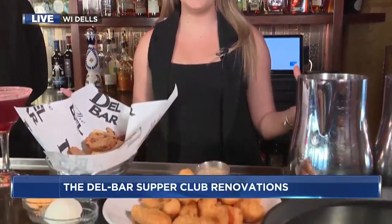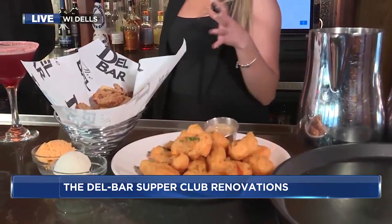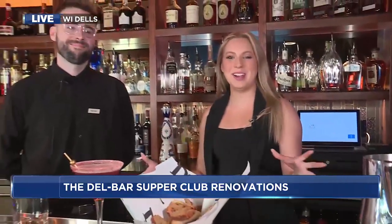Good morning, Tim and Gabrielle. I wish you could smell what I'm smelling right now — from these cheese curds to even the newness of this expansion. You can smell the paint and the wood, and we're in one of the new bars right now.